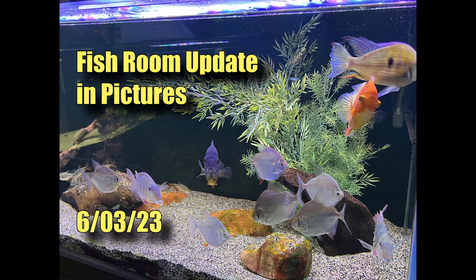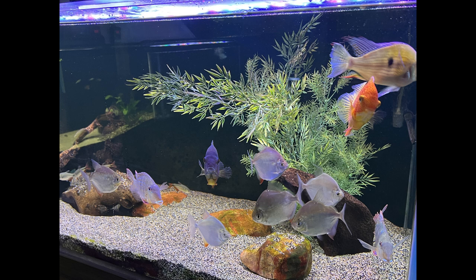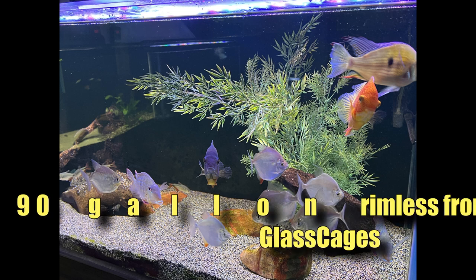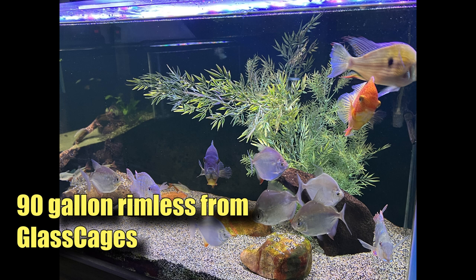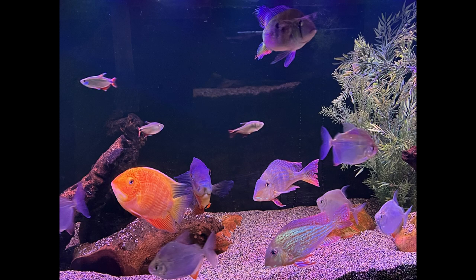Here are some pictures that were intended for today's live stream, but I'll go ahead and share them with you now as a standalone video - a sort of virtual lap of the fish room. We'll start with a look at the 90 gallon. You can see the silver dollars are schooling and looking good. Hard to tell the new ones from the older ones; the young ones have put on so much size.